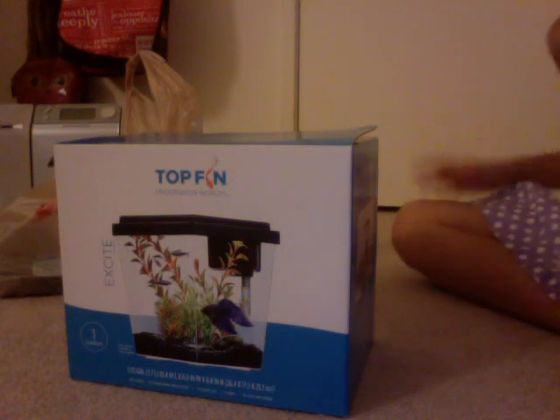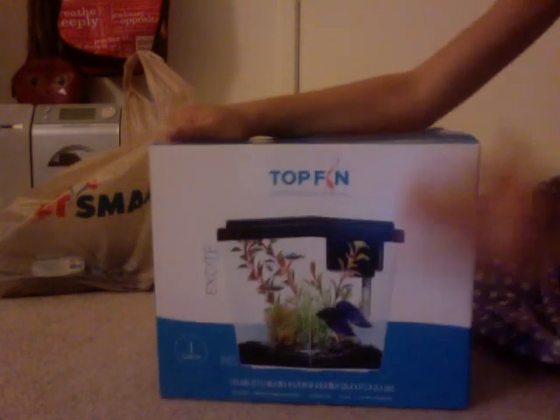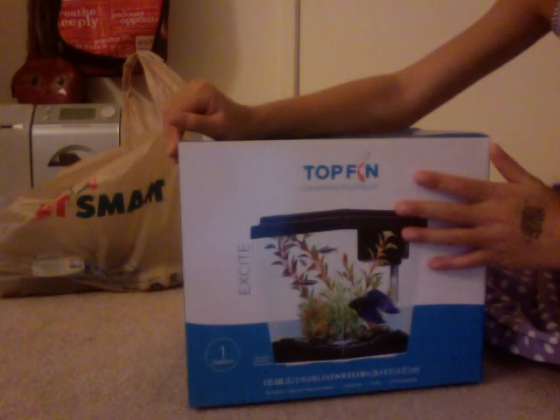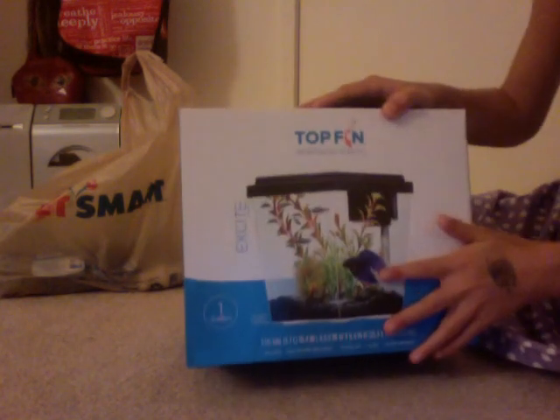I'm going to be doing a PetSmart haul, so let's get started. First, I got this tank right here — this Topfin Underwater Worlds tank. It's a one-gallon tank, and there's a picture of a betta on it.